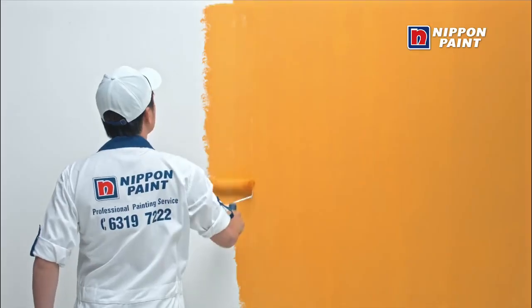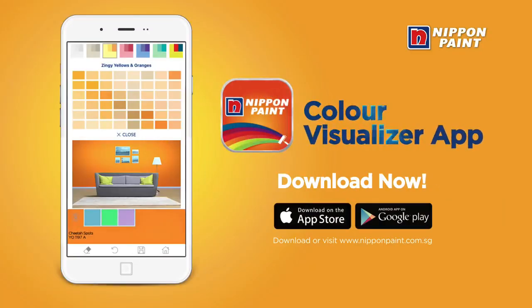Getting your dream color just got easy with Nippon Paint. Download the free Nippon Paint Color Visualizer app now.